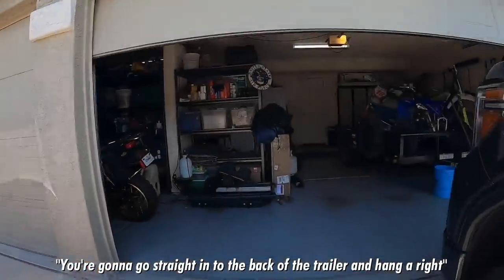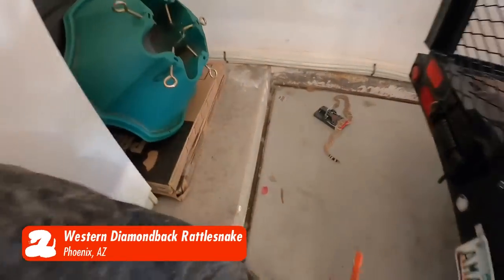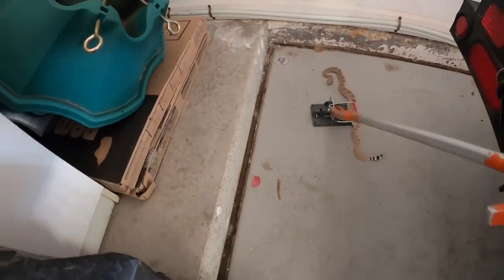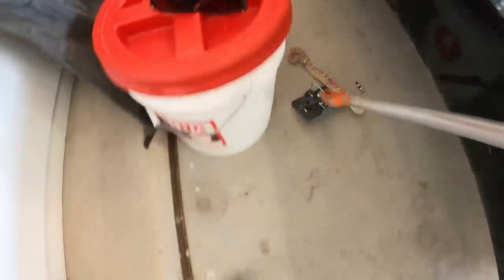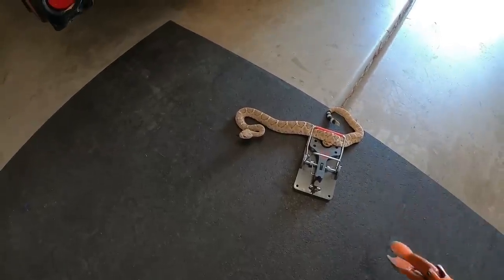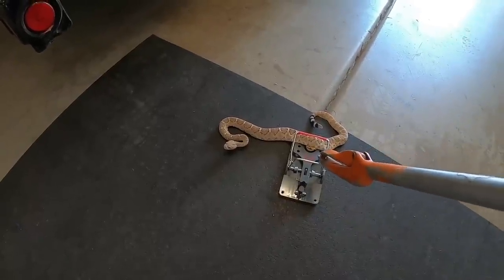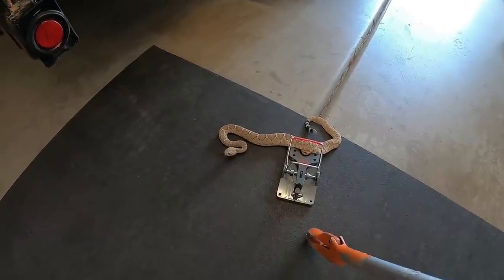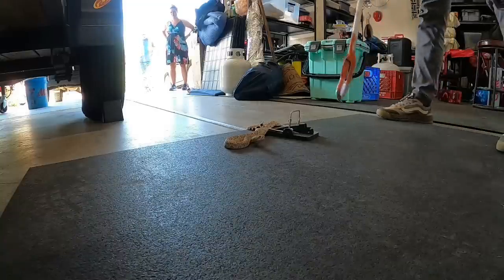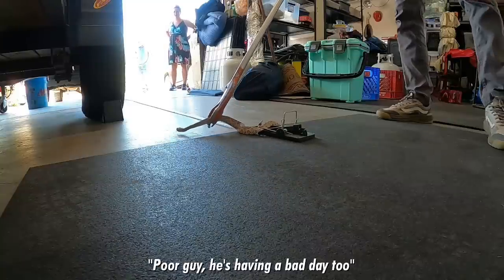You're going to go straight into the back of the trailer. Do you see him? Yes, I see him. He's caught on there. Do you think that trap runs back? They're pretty strong. So to undo the trap, this has to go down, right? Yeah, he pushed that down. He looks spicy. Poor guy — he's having a bad day too.